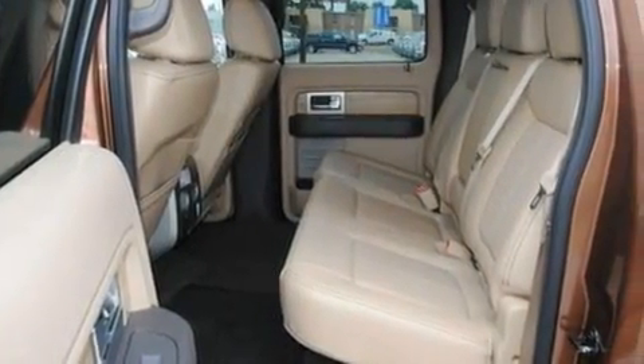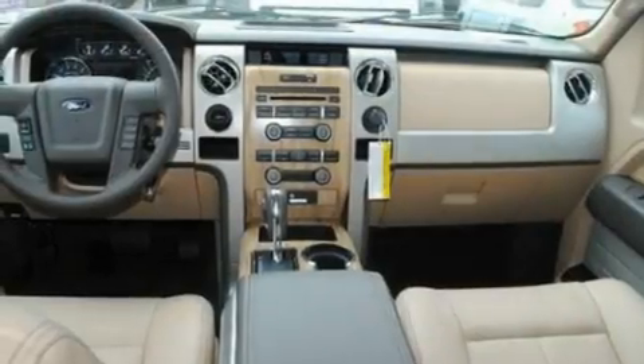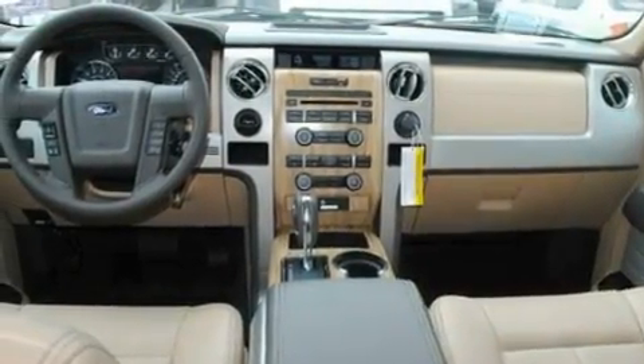Additional features include 12-volt power outlets, front fog lights, a low-tire pressure indicator, privacy glass, and cruise control.